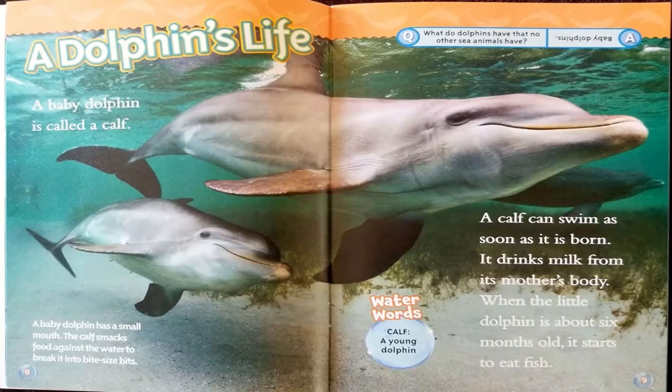A dolphin's life. A baby dolphin is called a calf. A calf can swim as soon as it's born and drinks milk from its mother's body. When the little dolphin is about six months old, it starts to eat fish. A baby dolphin has a small mouth — the calf smacks food against the water to break it into bite-sized bits. Water word: calf — a young dolphin.